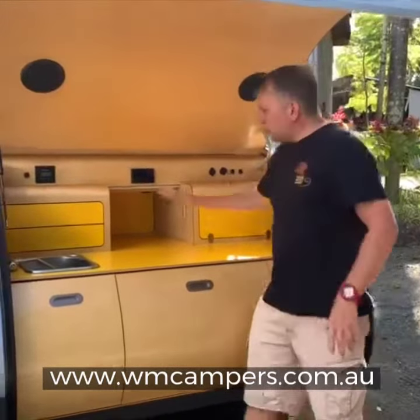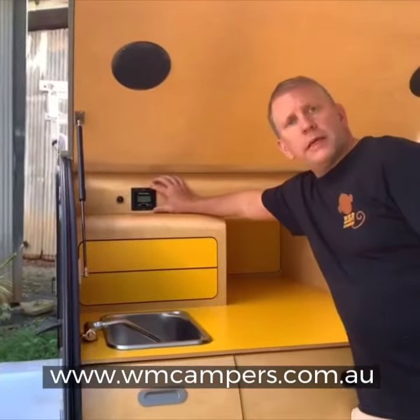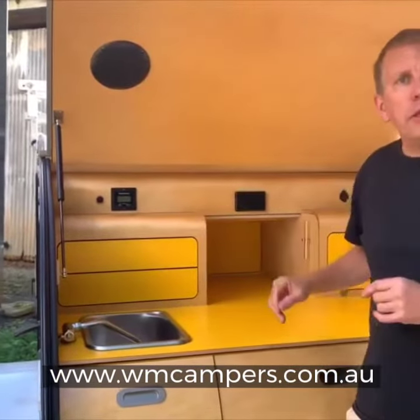What have we got in here? Well, we've got a sink with a fold-down tap. We have a digital water meter to measure how much water there is in the tank.